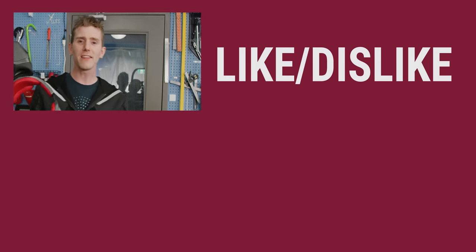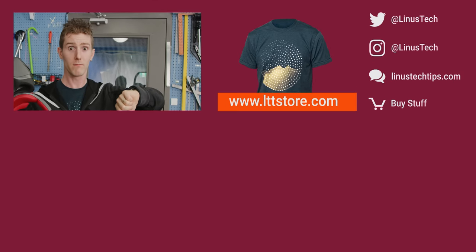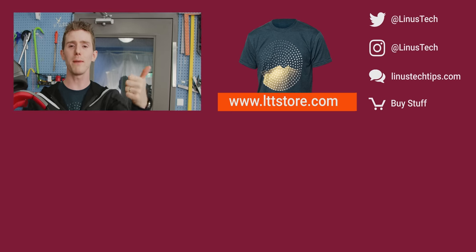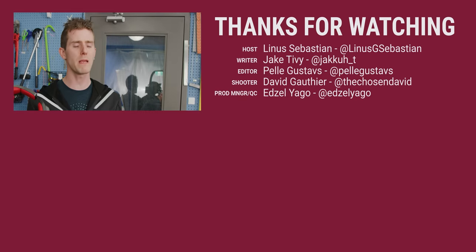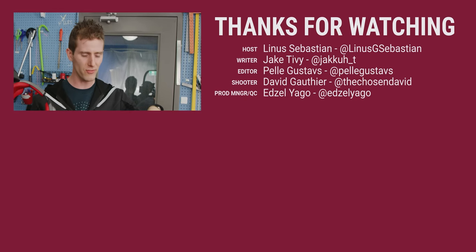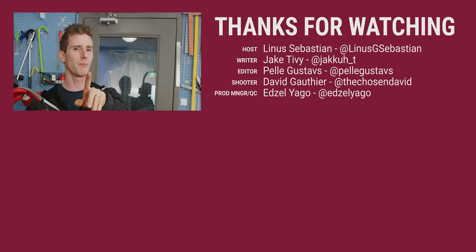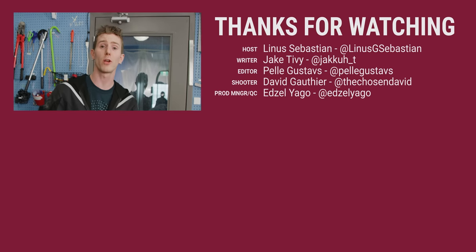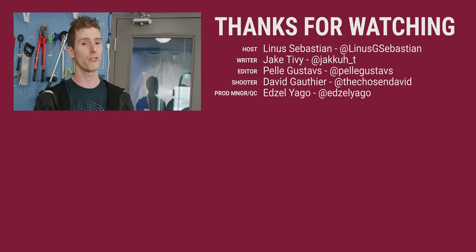Thanks for watching, guys. If you disliked this video you can hit that button, but if it was awesome, get subscribed, hit the like button, or check out the link to where to buy the stuff we featured in the video description — though maybe don't buy it just yet because we still have a lot to learn. Next time we'll be ready. Also linked in the description is our merch store, which has cool shirts, and our community forum, which you should totally join.